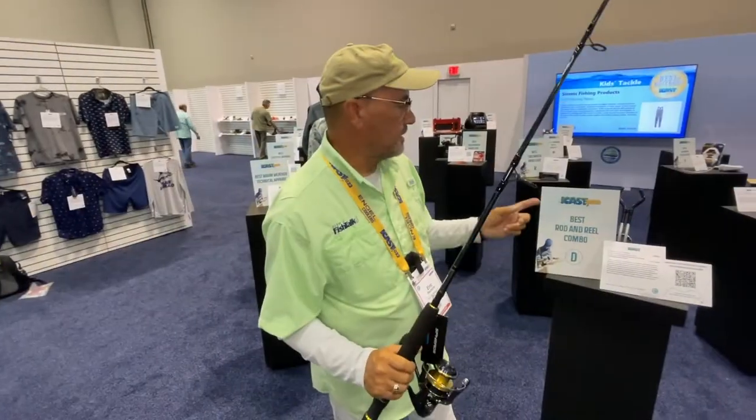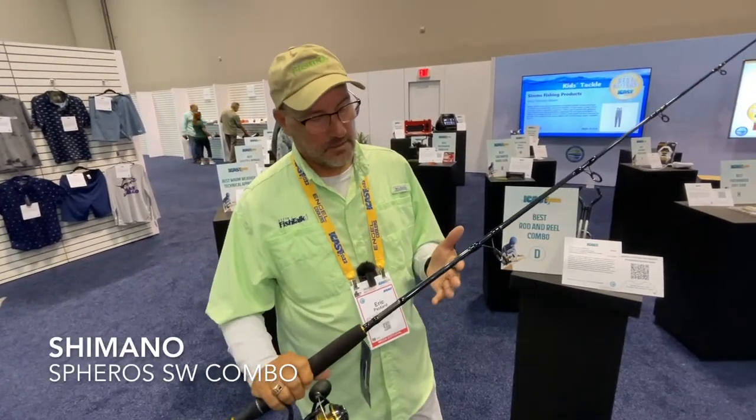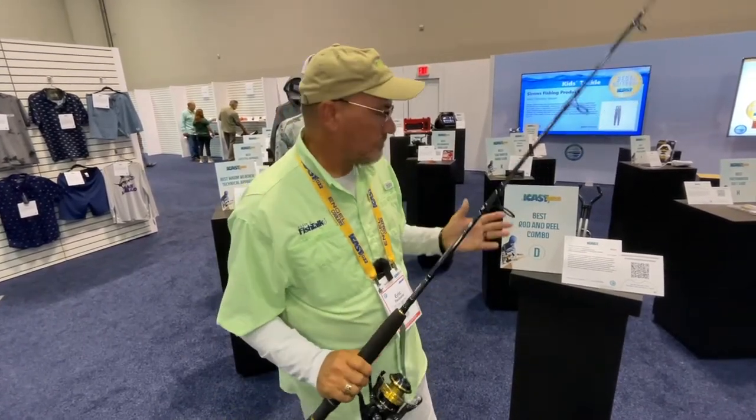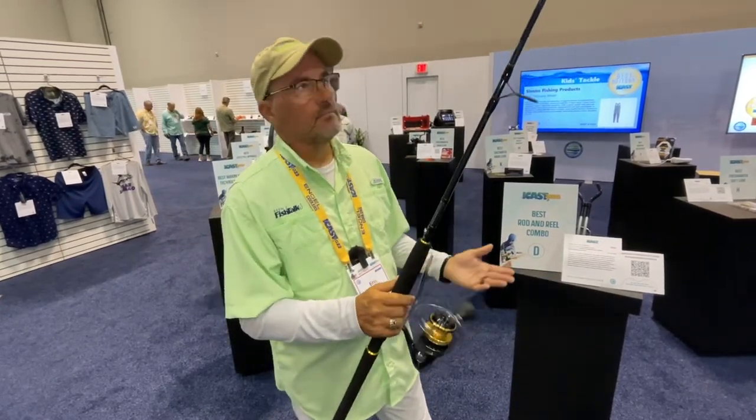This product here is the Best Show Rod Reel Combo from Shimano — the Spiris. It's got a great price point at around $229. Smooth action. It's got a great reel to be using on the bait. That's some great stuff.